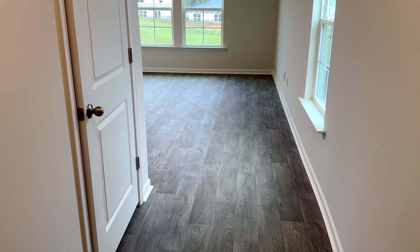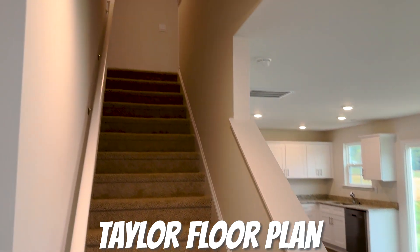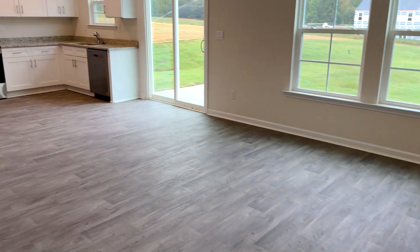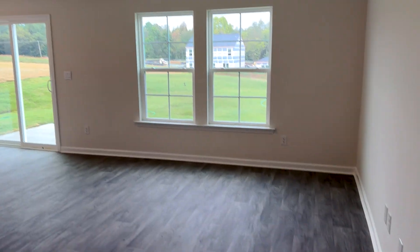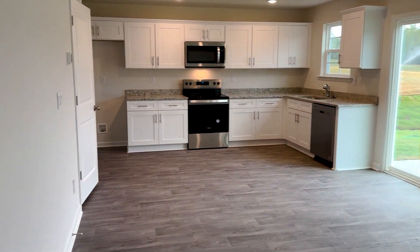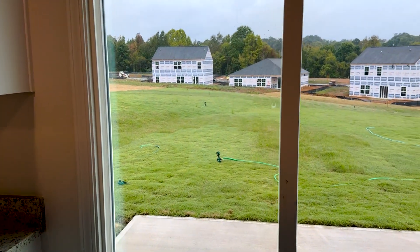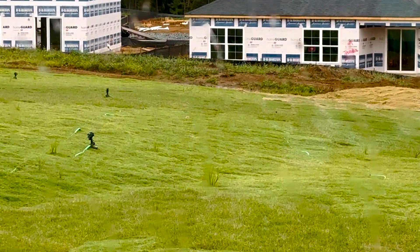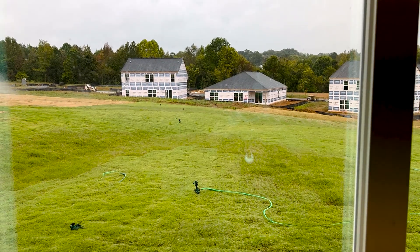Walking into the Taylor plan, you have a nice foyer that opens up into open-concept living. The stairs go up to the bedrooms, you have your dining area in the middle, your kitchen over there, and then your family room and living room combo right across from the kitchen. Cool feature number one of this house is this backyard — this backyard is massive. It goes all the way back to where that brownish dirt is, so this one has a really long, long backyard.